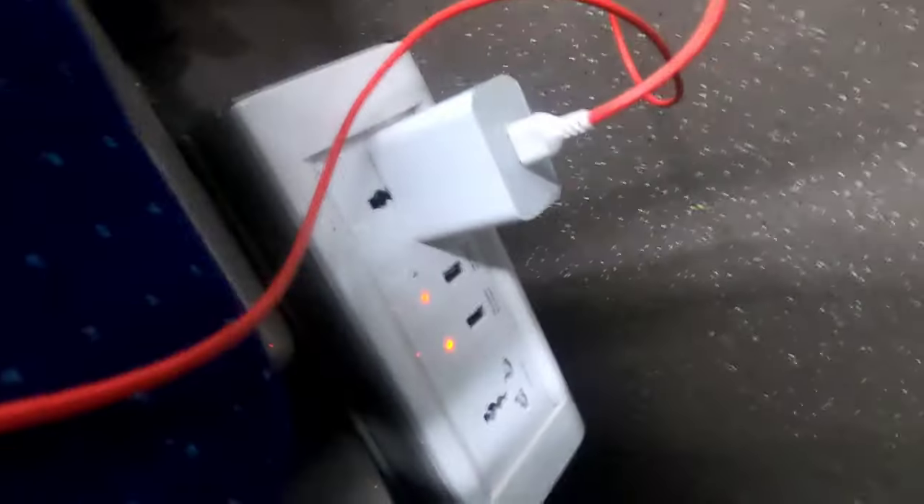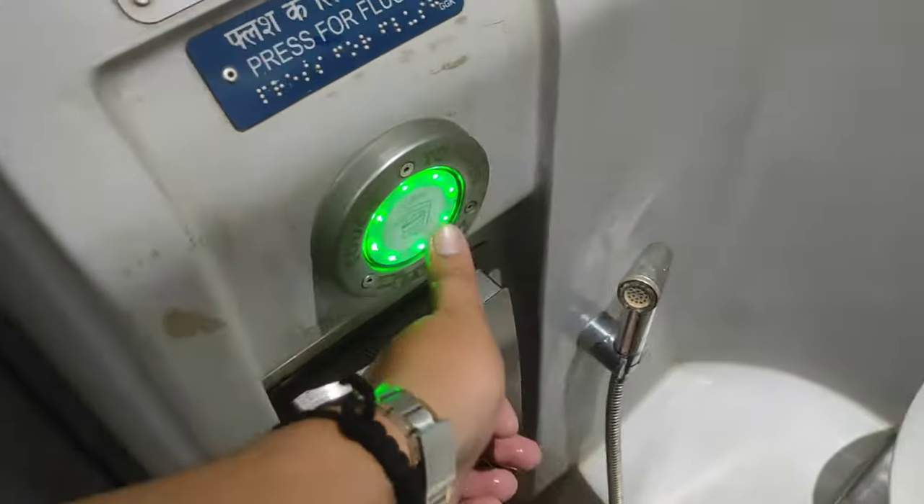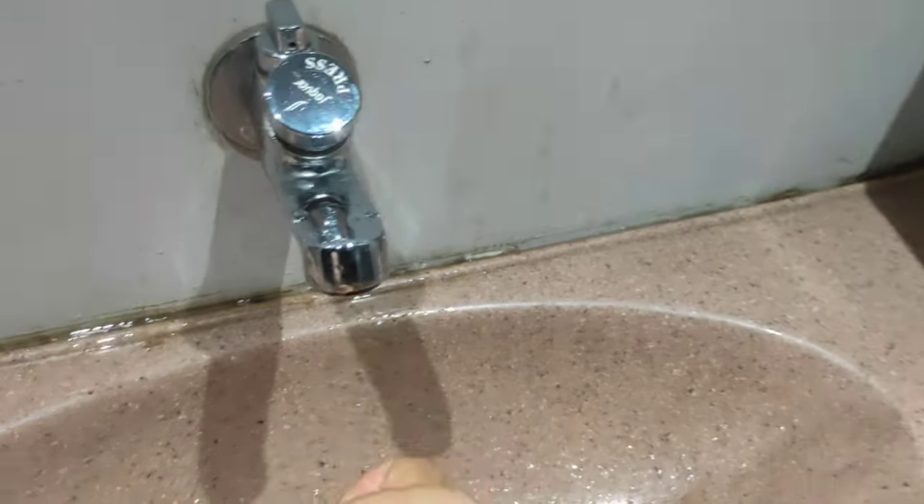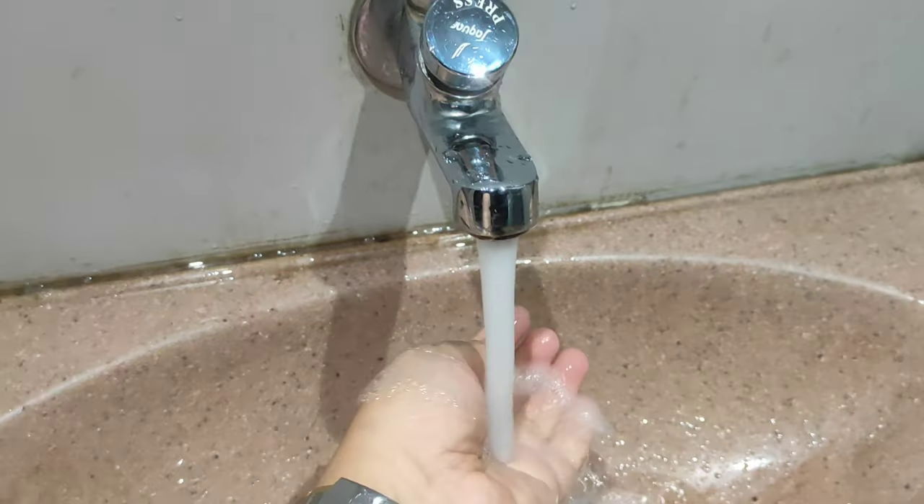The charging point is quite awesome now — unlike other trains, this train is quite awesome. Here the glass dispenser is also available. Yes, I got this.